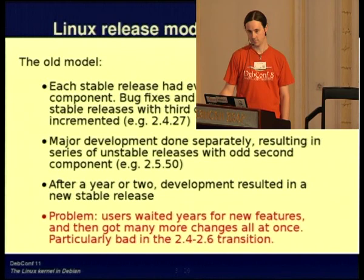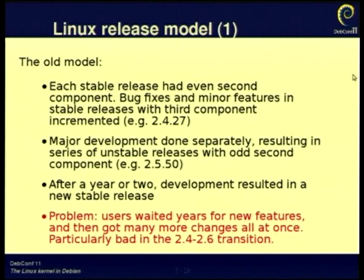The users still on 2.4 were getting pretty frustrated. And then when 2.6 finally came out, there were a huge number of features and a huge number of changes to the way they were used to doing things. It was quite a painful transition. So since early in the 2.6 series, there's been a new model adopted by Linus and the other kernel developers.